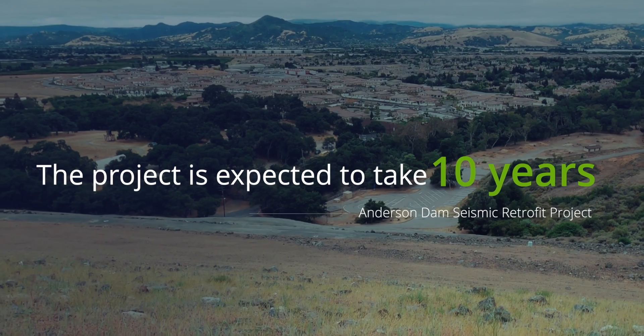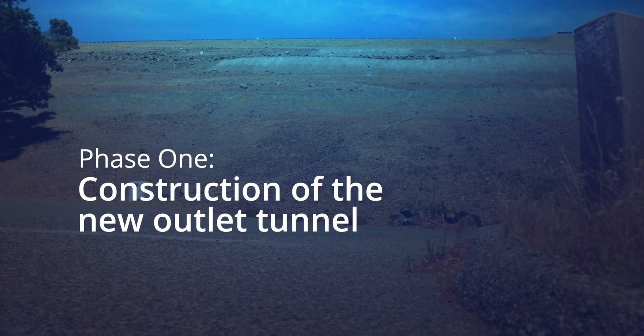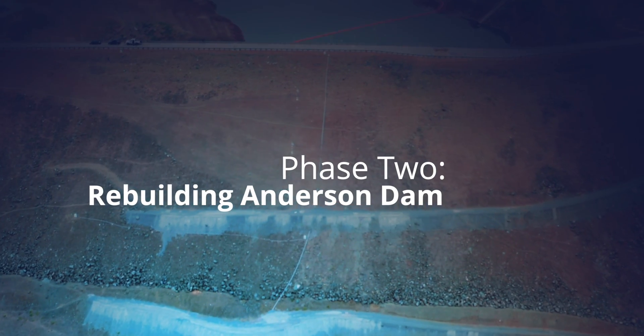The project is expected to take ten years. The first few years will be spent constructing a new outlet tunnel, and the next seven to eight years to completely rebuild the dam.